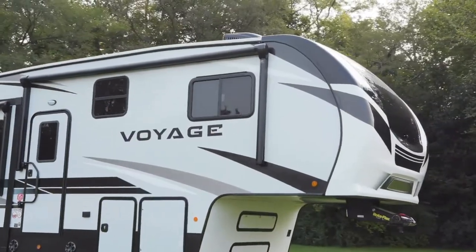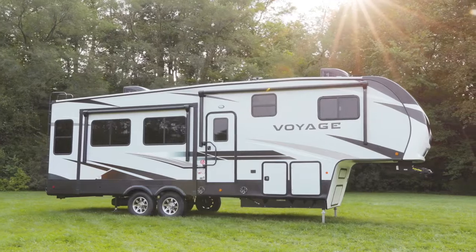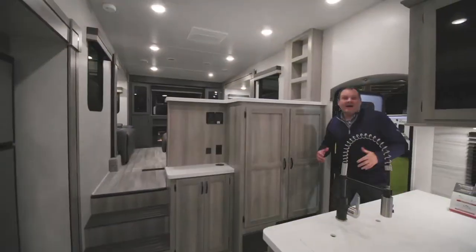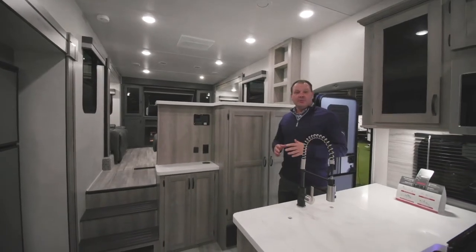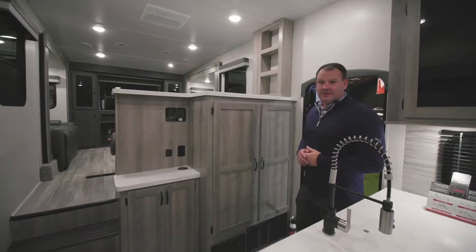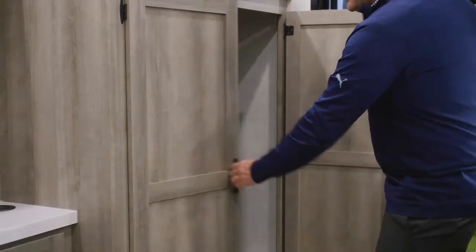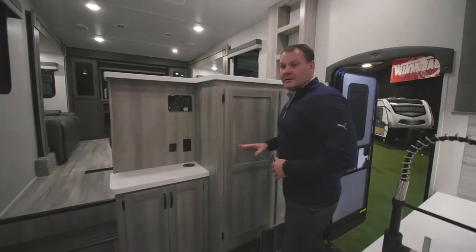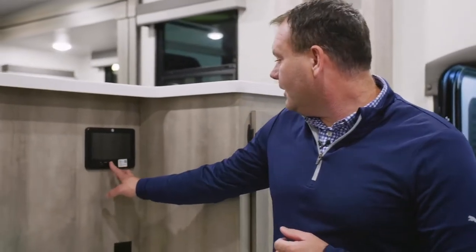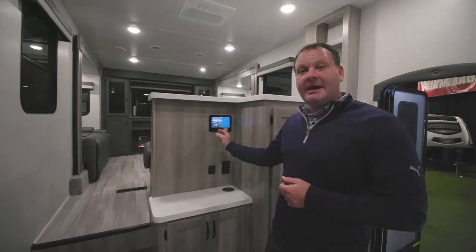For the fall model change, a new partial paint design on the front cap and an enhanced graphics package are available. Inside the Voyage 3436 FL — a front living room floor plan just under 40 feet — the design is intentional from the moment you walk in, with a coat closet on one side and a large pantry on the other. A countertop area provides space for a coffee maker. A key feature of the Voyage fifth wheel is LCI's One Control device, which allows control of the awning, leveling, and lighting all from one touchscreen.